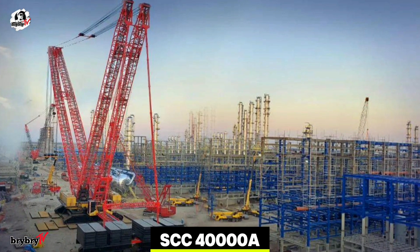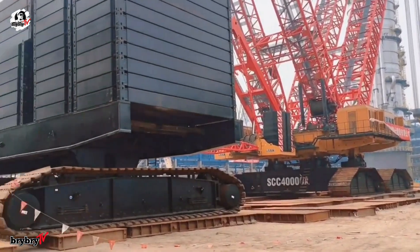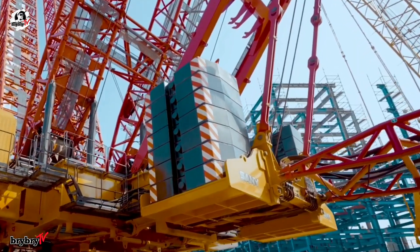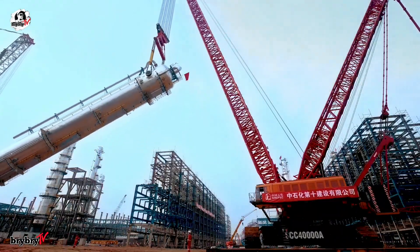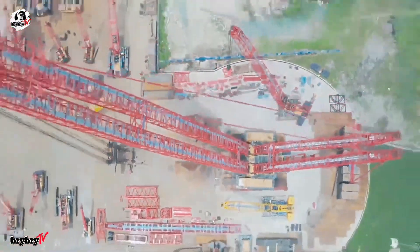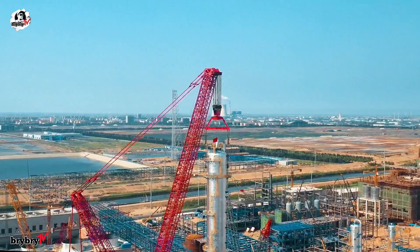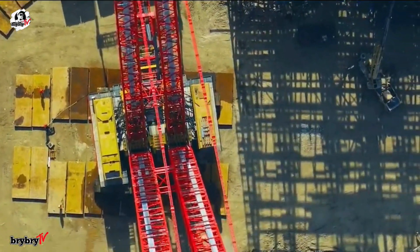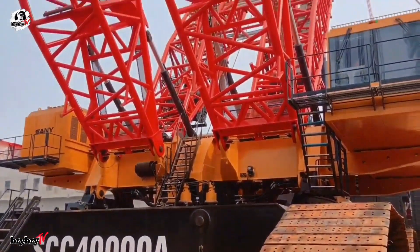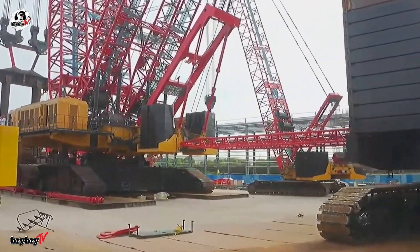Next, at number 3, is the Sany SCC 40000A. The Sany SCC 40000A is a powerhouse in heavy lifting. This crawler crane stands among the world's most advanced, with a maximum lifting capacity of 4,000 tons and a staggering load moment rating of 90,000 ton meters. Engineered with twin V-type lattice booms, it can hoist 2,000 tons to a height of 100 meters, making it ideal for the most demanding industrial applications. With more than 20 patented technologies, the SCC 40000A showcases innovative design, including a superlift counterweight trolley with double crawlers, and a walking system with four crawlers and eight drive units.